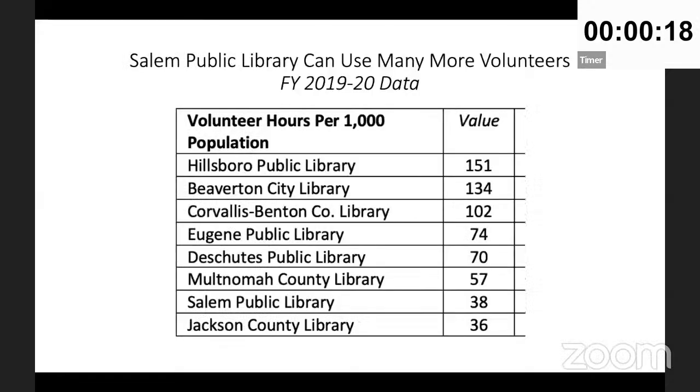We can also save money in Salem if we use more volunteers. Salem is at the bottom of the list - Eugene uses twice as many volunteers, Corvallis three times, Beaverton four times, and Hillsboro five times as many. We can run an economical library system. Thank you. Any questions for Jim?